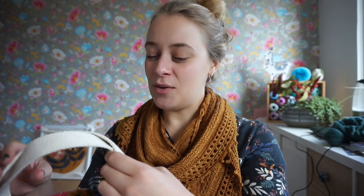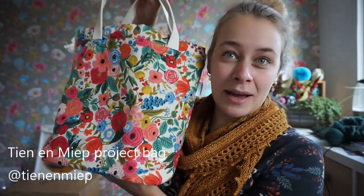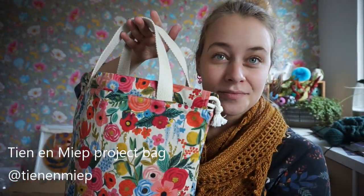This video is just meant as a shout out to these wonderful makers and to showcase their beautiful products. The first thing I want to show you is a project bag that I treated myself to a couple of weeks ago. I had actually ordered it to celebrate going full-time with my designing work. I ordered this bag from Tien & Miep, which is a Dutch brand. Martine makes beautiful bags and this is one of them.